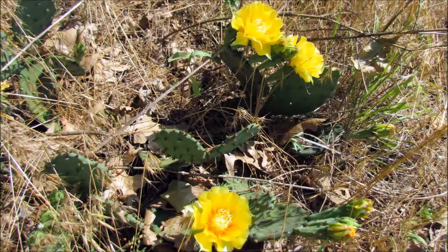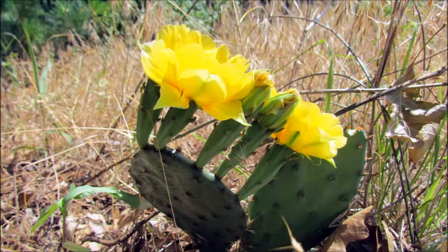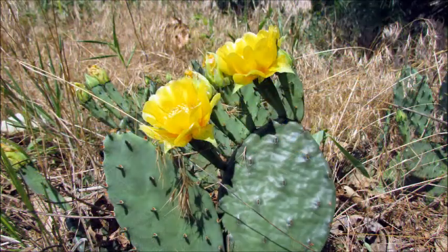Prickly pear have especially striking flowers. They are two to three inches wide, satiny yellow, sometimes with a reddish center. The blooms are found in early summer for about a month, although each flower only lasts a day. One or more flower buds can form on the top of a pad.